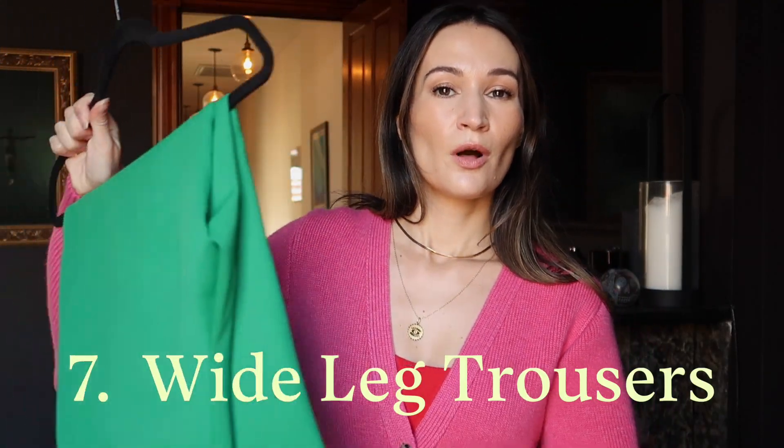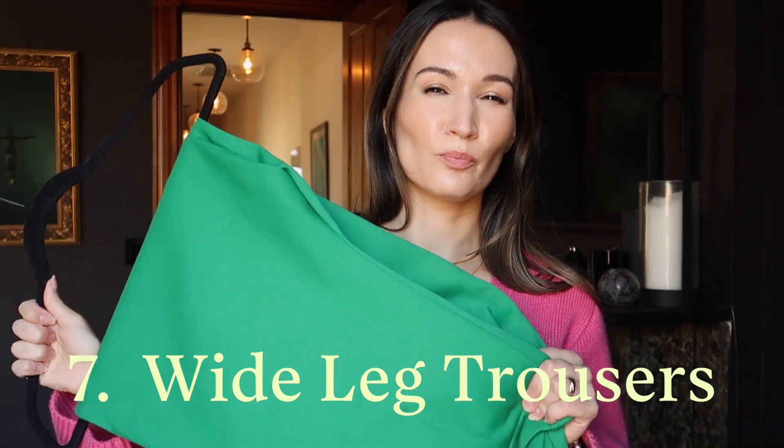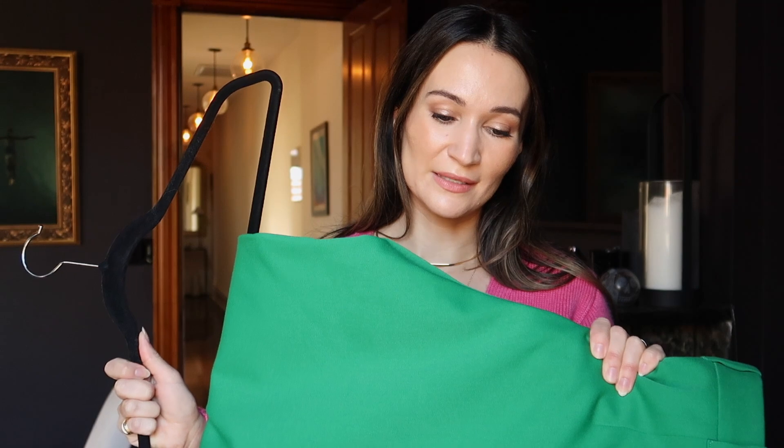For trousers, I have these long, high-waisted trousers by Cezanne in this really, really pretty, fresh racing green color. I'm still not over this green — I think it's so, so pretty. It's just a nice way to inject a little bit of color into my wardrobe. These pants are quite long and they do kind of pool to the ground, but I personally really like that look. You can definitely get them tailored or hemmed if needed.